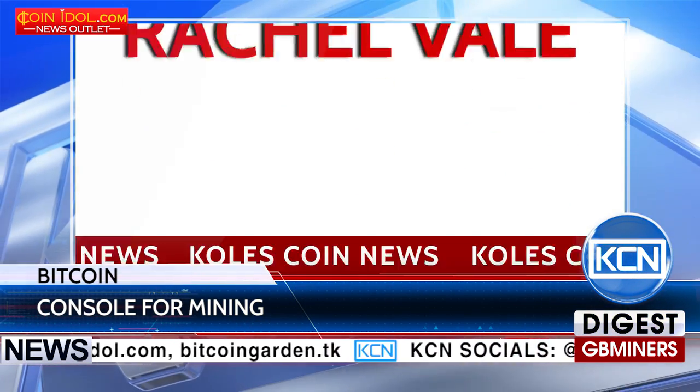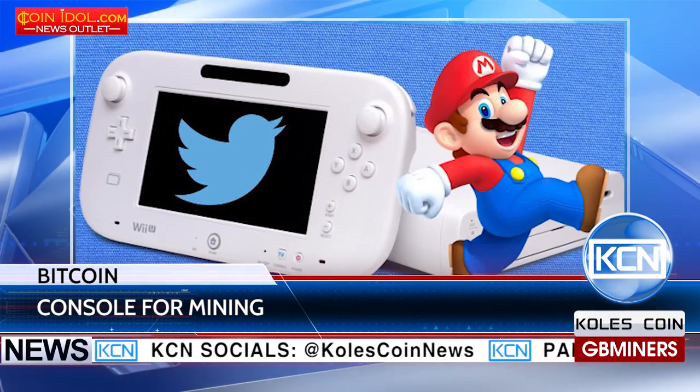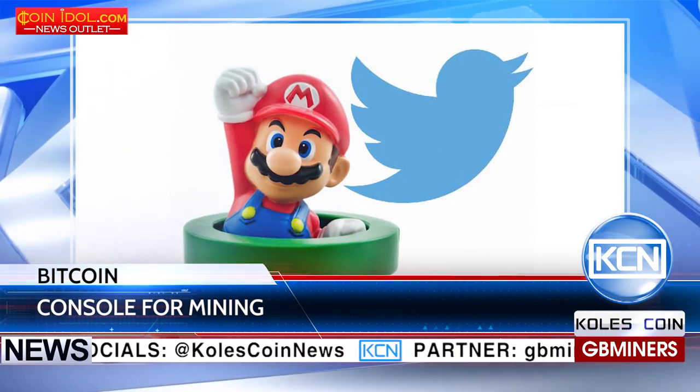In 2016, designer Rachel Vale modified the old 8-bit video setup box so that the console could be used to view tweets.